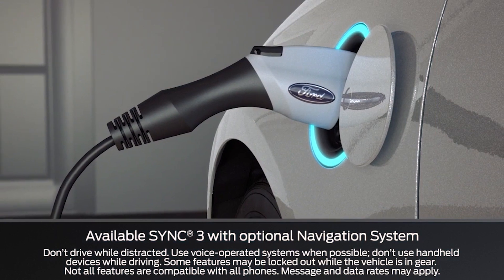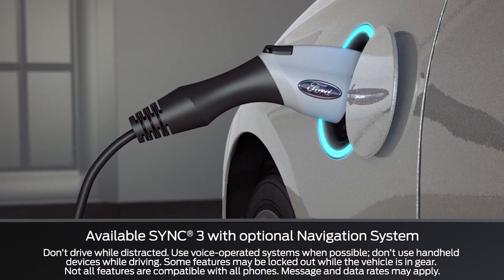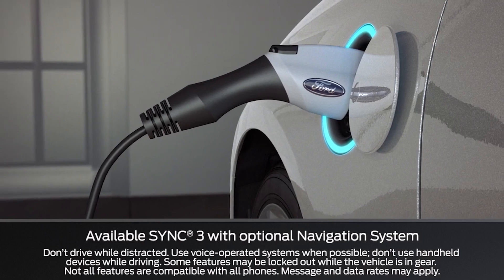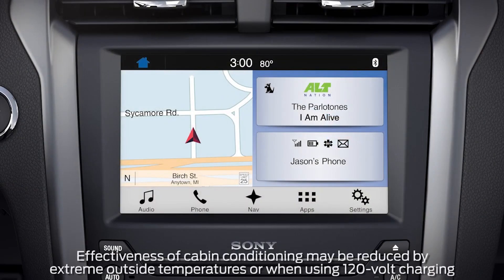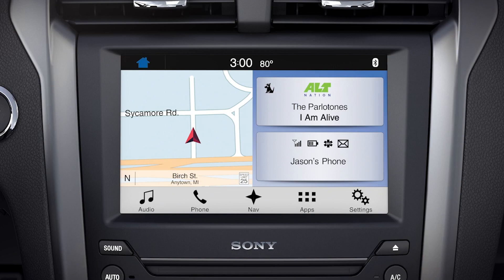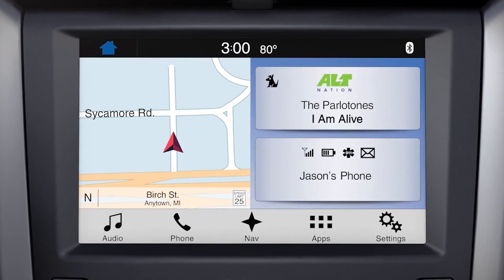Did you know that your plug-in hybrid electric vehicle has a unique feature that allows you to control your charging schedule and cabin temperature settings, so your vehicle is ready to drive when you are? My Go Times allow the cabin to be conditioned while you're still plugged in, saving battery life for EV miles, and can be set using the SYNC 3 touchscreen inside your vehicle or via the MyFord Mobile app or website. Let me explain.